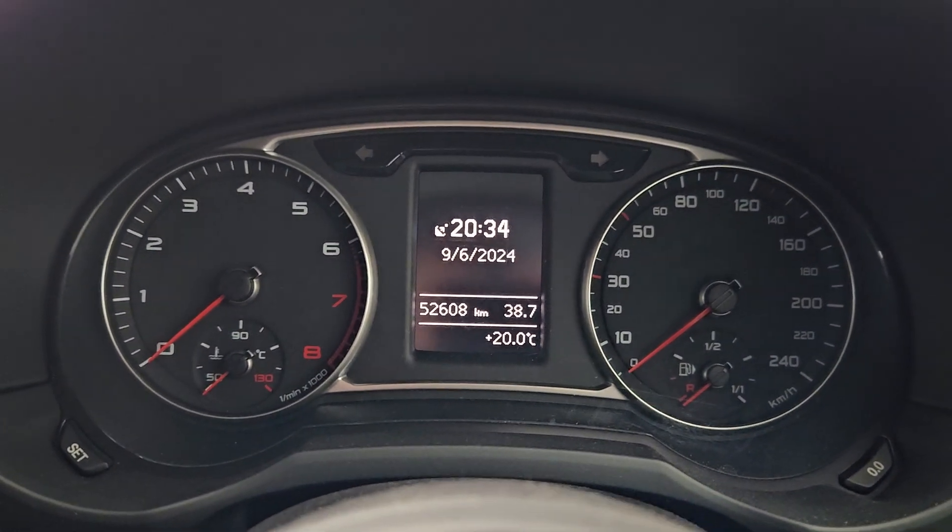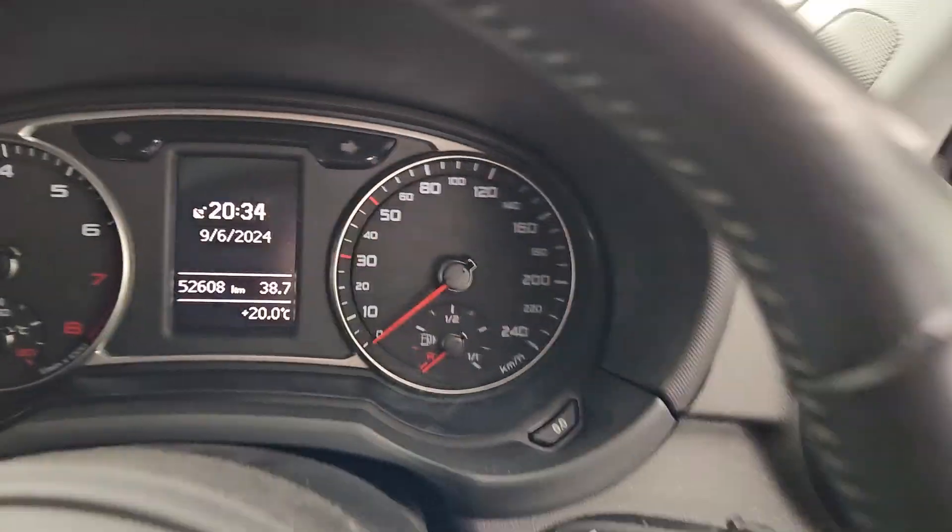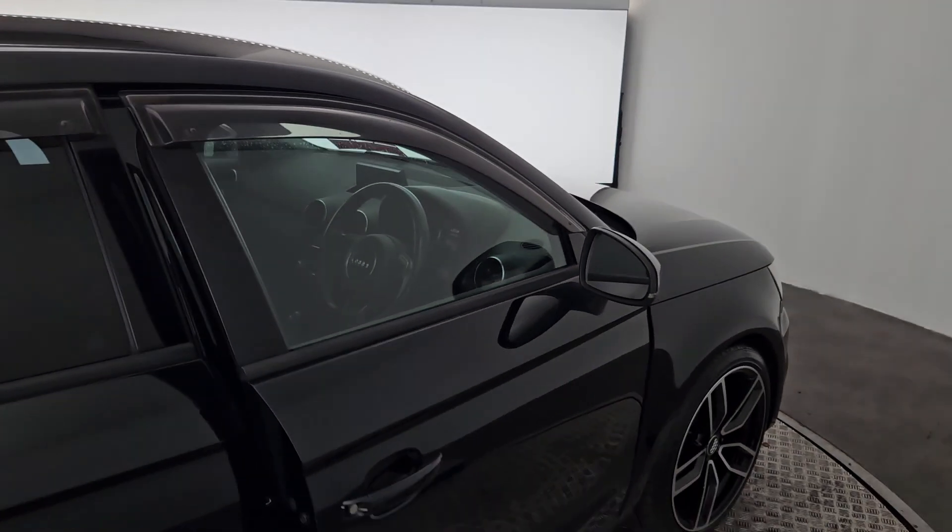We also have air conditioning and an S-Tronic automatic gearbox. This car has just over 52,600 kilometres on the clock. Available now to test drive in Kiri's Car Store in Little Island — if you have any questions, please let us know.